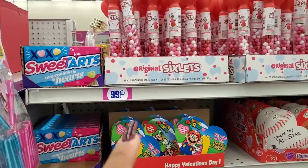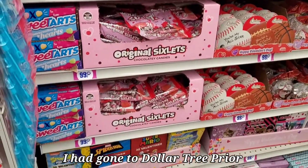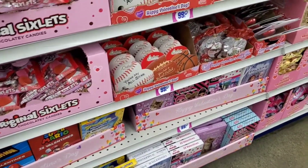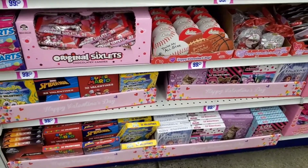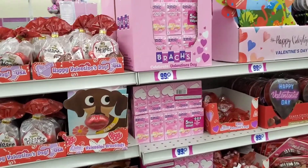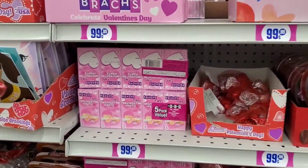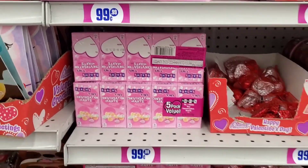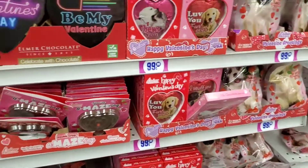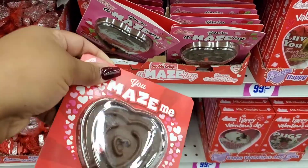Alright guys, so I'm at the 99 cents store only, and they actually have more stuff here. They have some Valentine cards and then some candy — candy everywhere. Very cute. They have these traditional conversation hearts. Do you guys remember those? Those were so annoying, but these are cute. Oh look at this, it's like a chocolate maze. How cool is that?